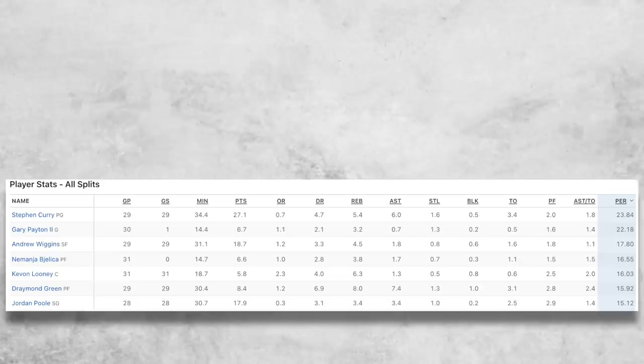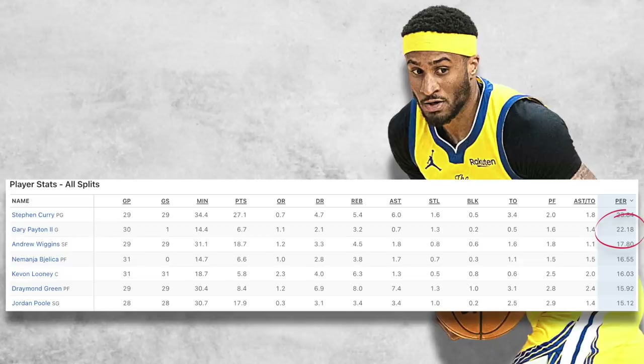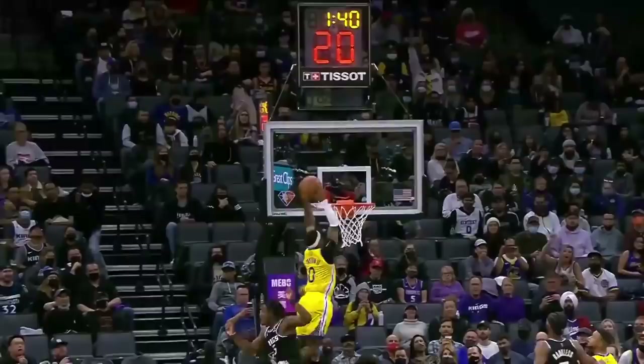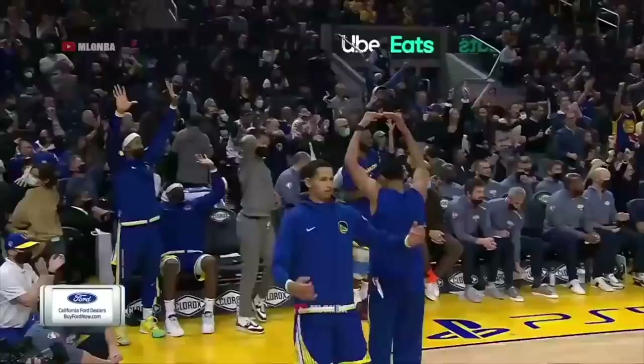Aside from the numbers we've just run down, GP2's value for the Dubs is highlighted with another figure — his PER rating of 21.13, which ranks second in the entire roster only behind Steph Curry's. Whether it's playing hard-nosed defense or finding his own shot on offense, GP2 can give you solid numbers on both ends on limited action. And should the Dubs spike his minutes on the floor, he's going to produce numbers way more than what's expected of him.